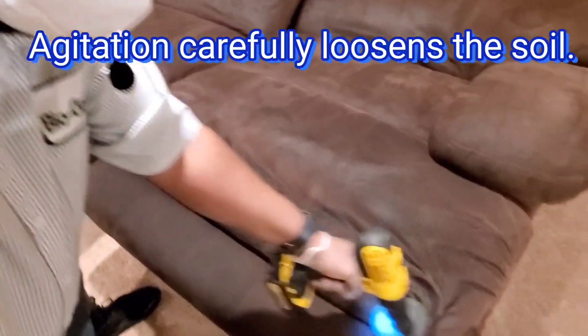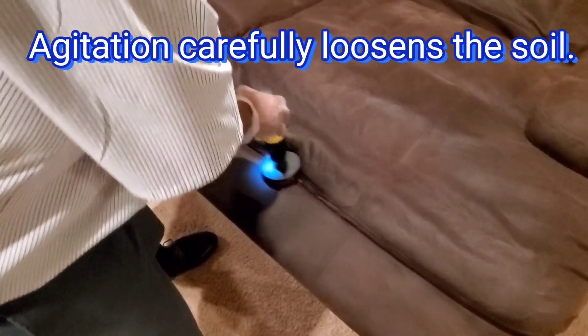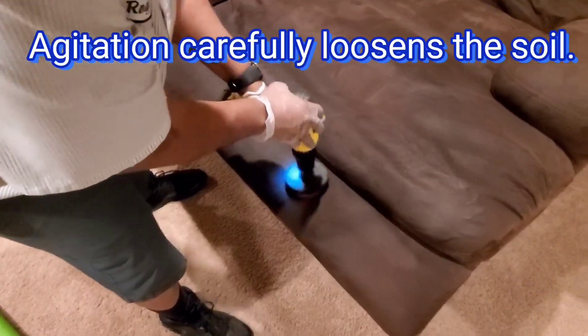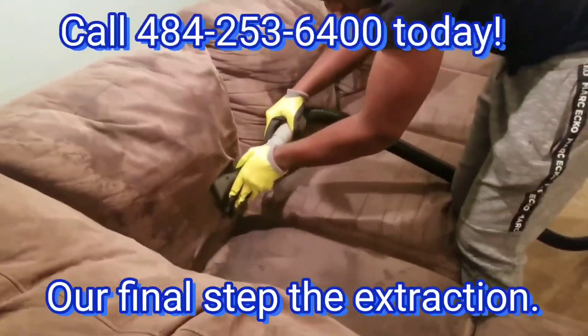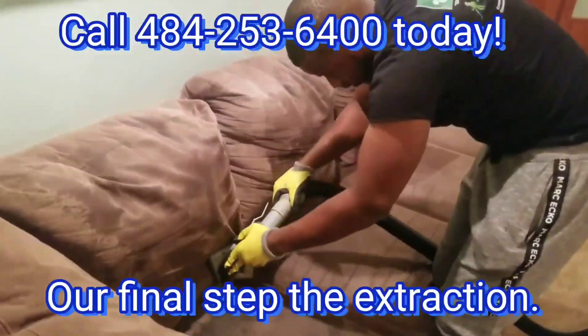Agitation — that's when we get to loosen up grimy, oily dirt embedded in your upholstered fabric and get it ready for extraction. And finally, soil will be gently and thoroughly rinsed from the fabric using our powerful extraction equipment.